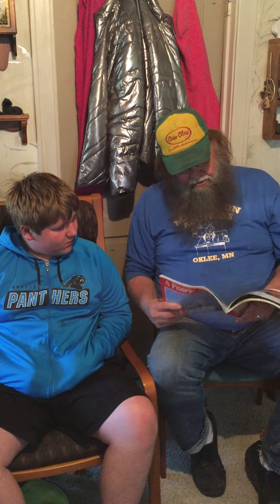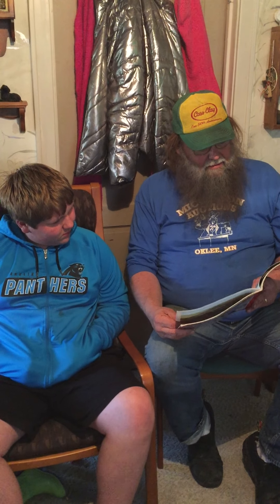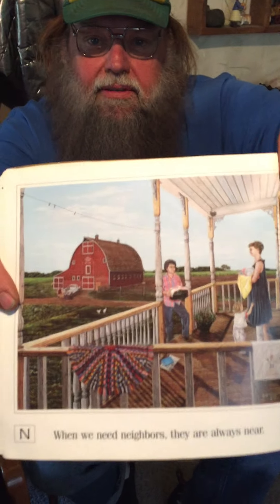N. We need neighbors. They're always near. So the neighbors are coming to visit. O. Oil pumps stand out like oversized grasshoppers. I like the red barn in the background where the neighbors are coming over.